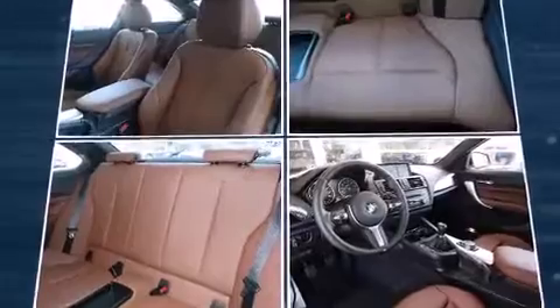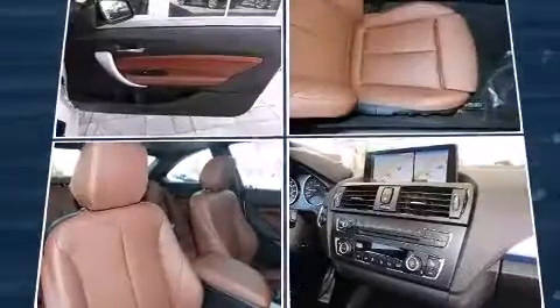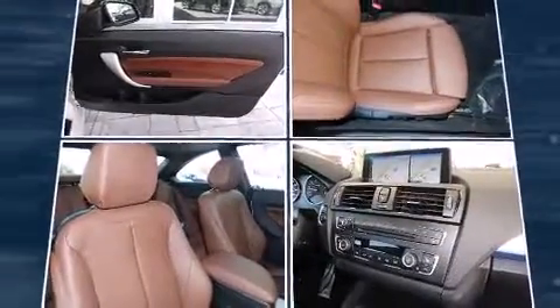Top features include rain-sensing wipers, leather upholstery, one-touch window functionality, power front seats, automatic dimming door mirrors, and remote keyless entry.